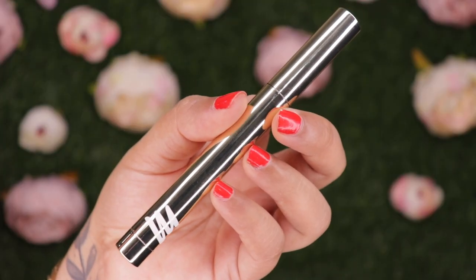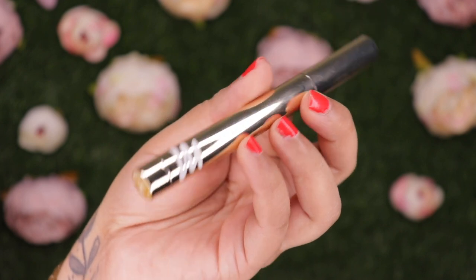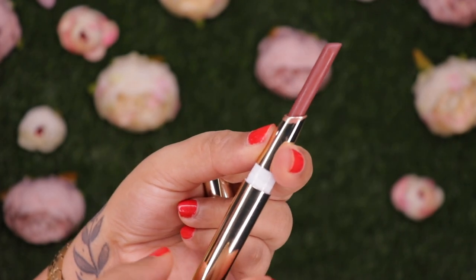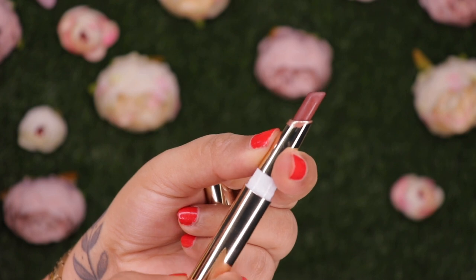These are priced at 699 rupees for 1.3 grams of product and they offer a total of 12 shades. The lipsticks come in a golden metallic kind of finish with writing in white, and at the bottom you have the shade name and number. This is a retractable type of lipstick — and this is how the actual lipstick looks. Now let's move on to the lip swatches.